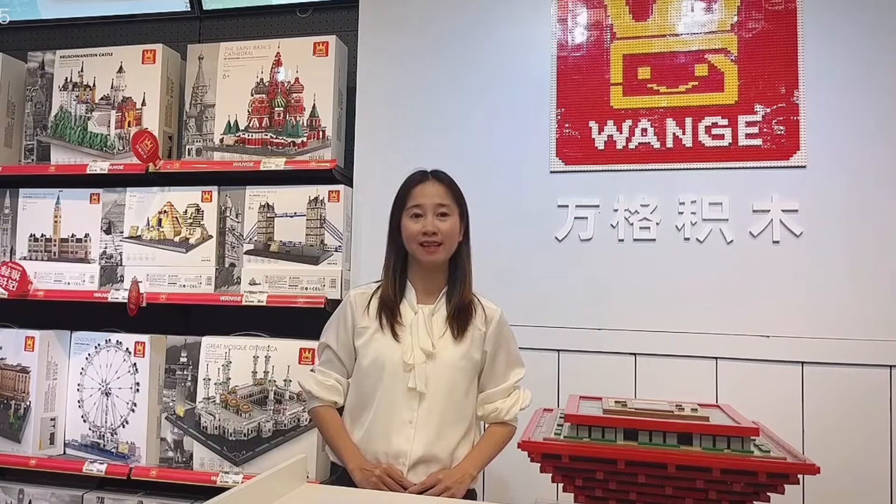Firstly, I will guide you to our showroom and our office. After that, we will have a short video to know more about our company. Last but not least, let's discuss about how WANGE BLOCK can provide you as gift and premium. So now, let's go.